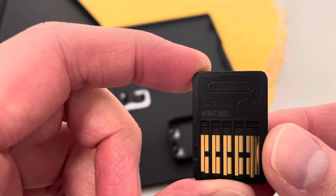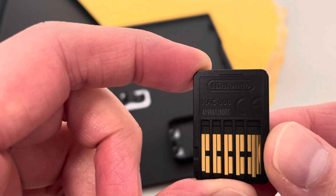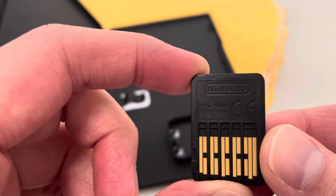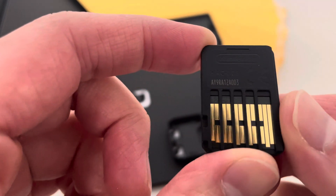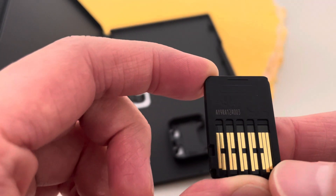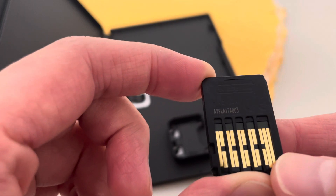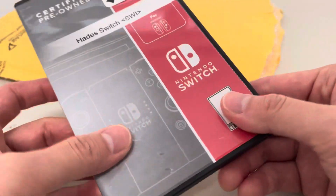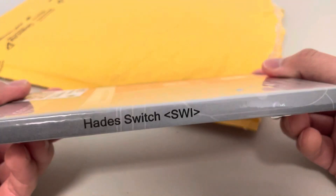And we have HAC0008, code AYA9RA12A003. This game — you can see some lines on the contacts. Lightly used, but the cartridge is pretty dirty. I haven't played it, but I was really excited to try it out.